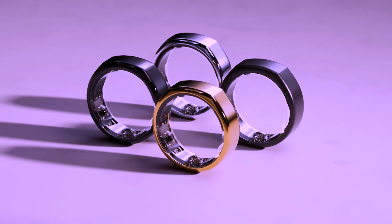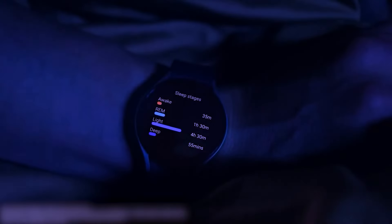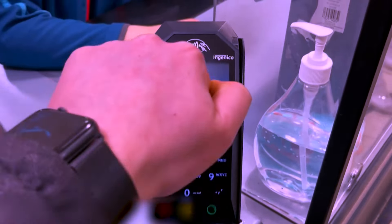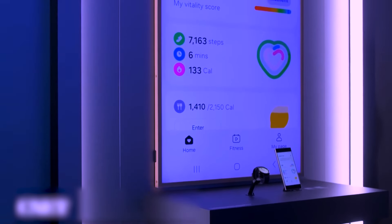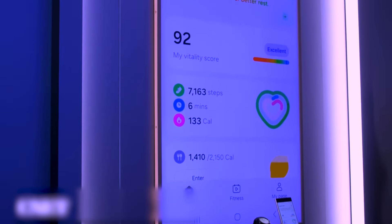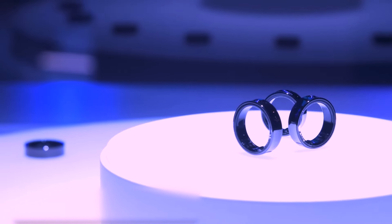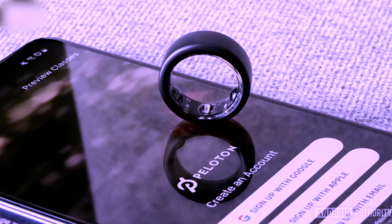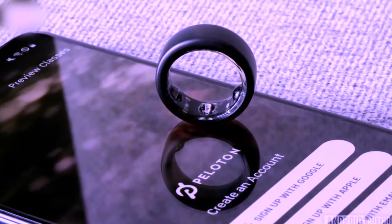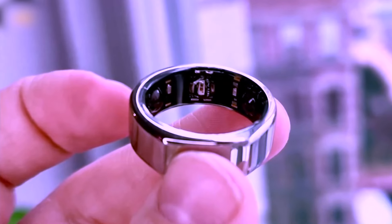The Galaxy Ring is intended to be a discreet and lightweight alternative to traditional smartwatches, providing health insights without the need for a screen interface. It offers 24/7 health tracking including heart rate and sleep monitoring, as well as a vitality score feature. The device also focuses on fertility tracking, building on Samsung's existing partnership with Natural Cycles to provide period tracking and prediction functionalities.